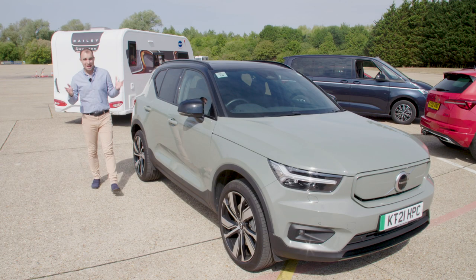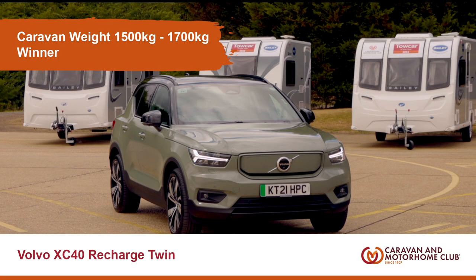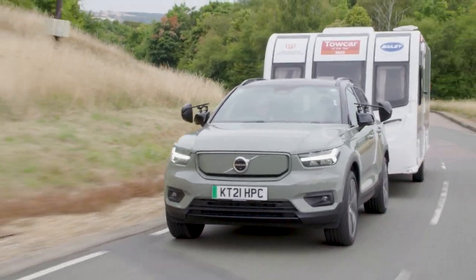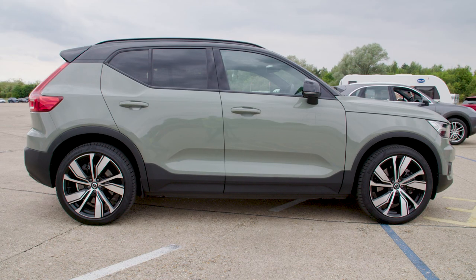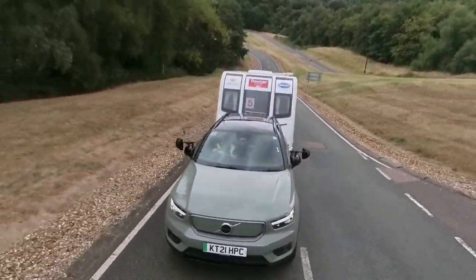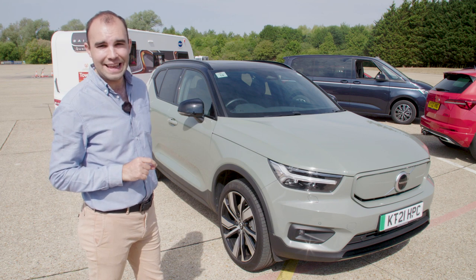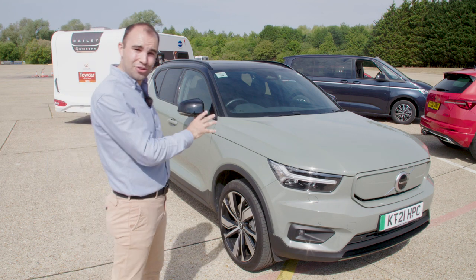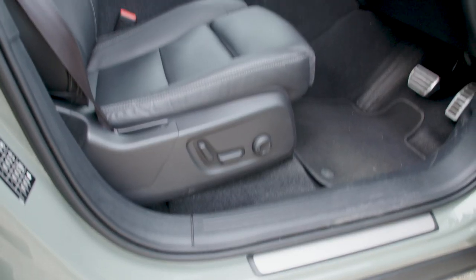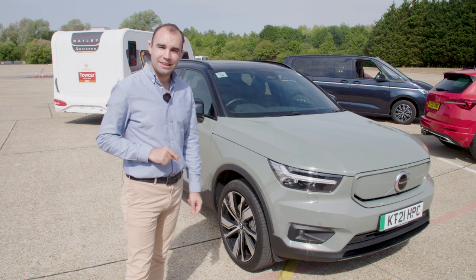Now we're going to skip a category and you'll find out why a little bit later on. Let's move on to the 1500 to 1700kg category. Once again we had petrols, diesels and pure electrics all fighting for class honours, but the car that took the top gong was the Volvo XC40 Recharge Twin Pure Electric. The range on this car is very decent, the acceleration is phenomenal, and of course because it's a Volvo it's super safe and comfortable to boot.